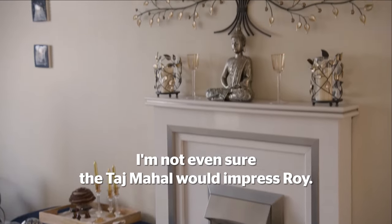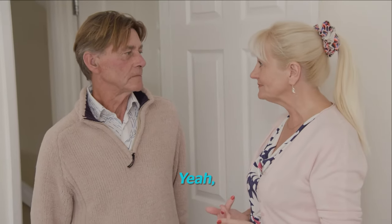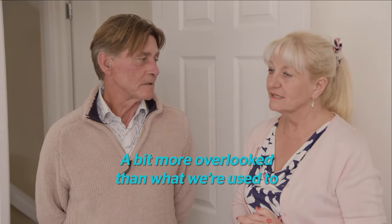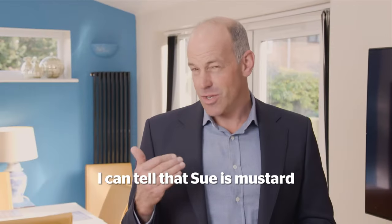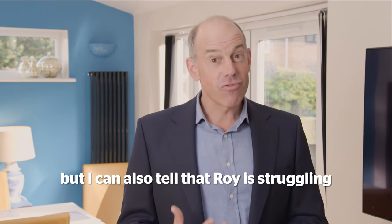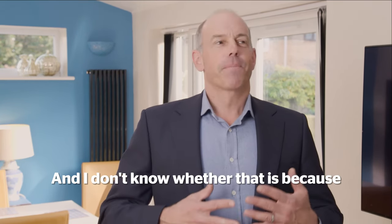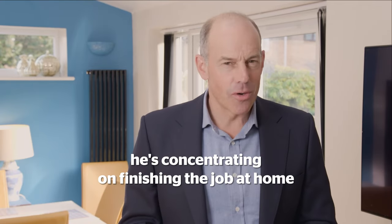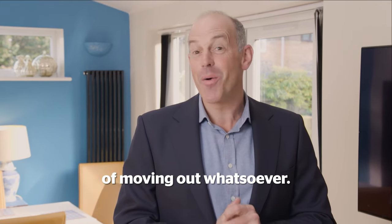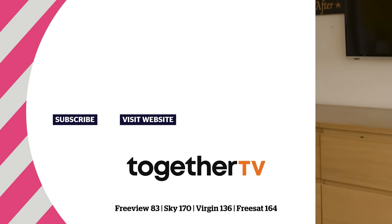I'm not even sure that the Taj Mahal would impress Roy. What do you think so far about the house? It's got a nice, homely feel. Yeah. And it's light and bright and airy. A bit more overlooked than we're used to. I can tell that Sue is mustard keen to move, but I can also tell that Roy is struggling to take on board everything that I'm showing them. I don't know whether that is because he's concentrating on finishing the job at home or because he's absolutely no intention of moving out whatsoever. And I have a funny feeling it might be the latter. I don't know if it's a good idea.